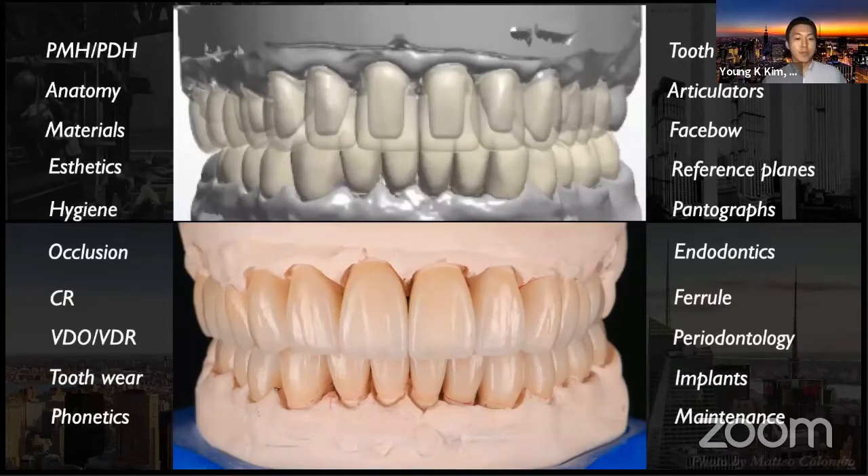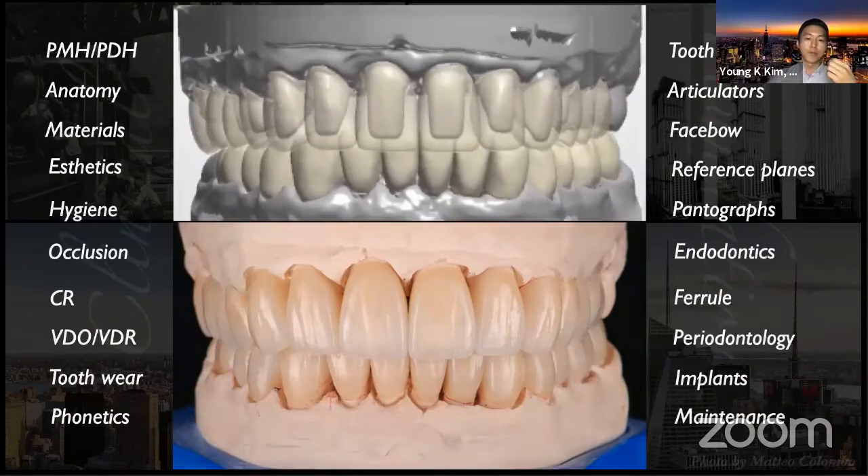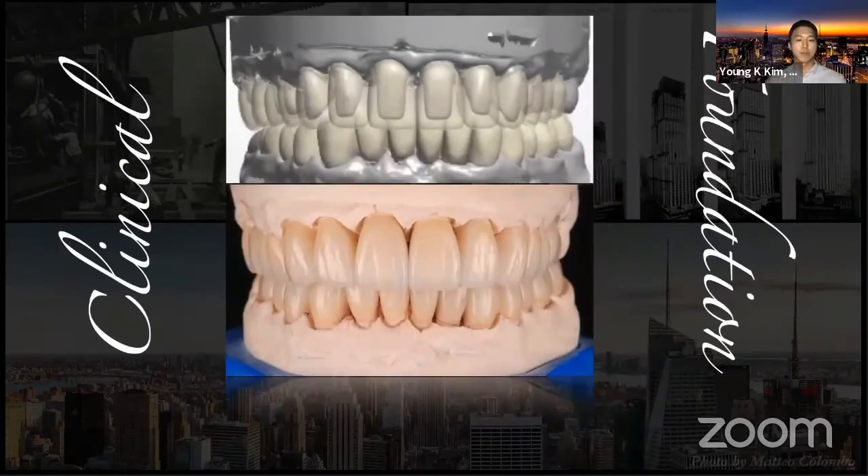There are so many factors in order to have a successful full mouth reconstruction, and we cannot go over every single aspect today for the sake of time. But two critical things would be the clinical and foundational parts. I highly value both — we definitely need clinical expertise when we see full mouth rehabilitation cases, but at the same time we shouldn't forget about the foundational knowledge, because that's the baseline to give proper treatment to patients.